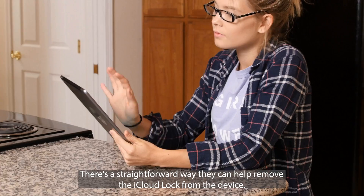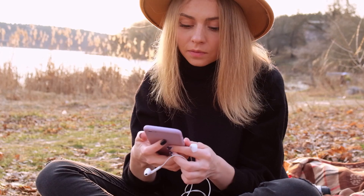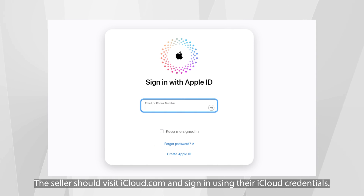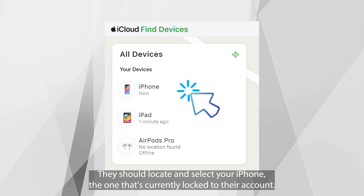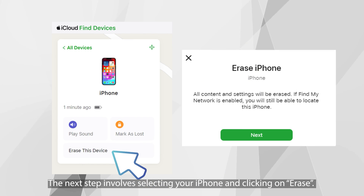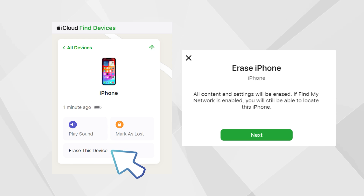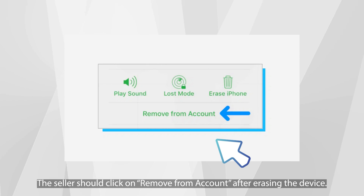If the seller of your iPhone is cooperative, there's a straightforward way they can help remove the iCloud lock. The seller should visit iCloud.com, sign in using their iCloud credentials, and click on 'Find iPhone' to view all devices connected to their account. From there, they should locate and select your iPhone — the one currently locked to their account — and click 'Erase.' This will reset the device, removing all the previous owner's data and settings. Finally, the seller should click 'Remove from Account' after erasing the device. By following these steps, the previous owner will successfully unlink the iPhone from their iCloud account, allowing you to set it up as yours.